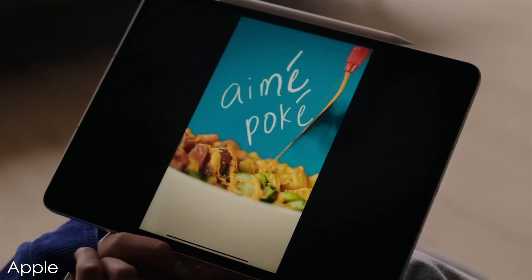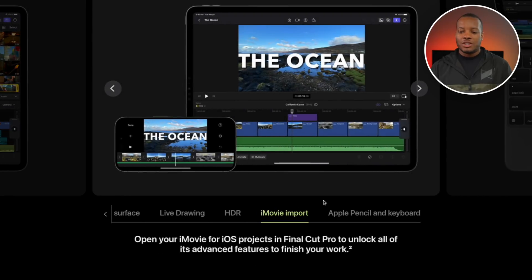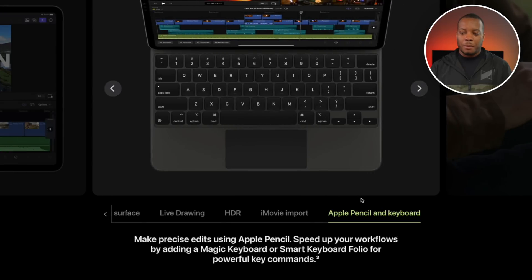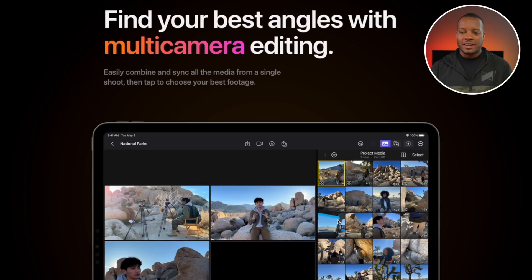HDR support — with these displays you'll be able to see the best of your HDR content, especially on the 12.9-inch iPad Pro. Then also you have iMovie import, so you can import directly from iMovie from your phone, and also from your Mac, especially your Final Cut projects, which you can import over onto your iPad. Apple Pencil and keyboard support — being able to use keyboard shortcuts is going to be really nice, so you don't just have to use your finger. I'm pretty sure you can use a mouse too, but we'll see.